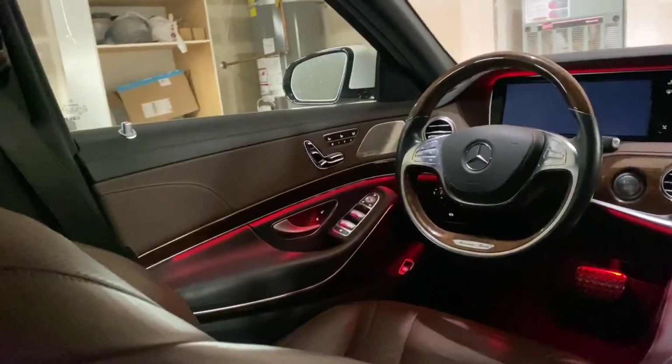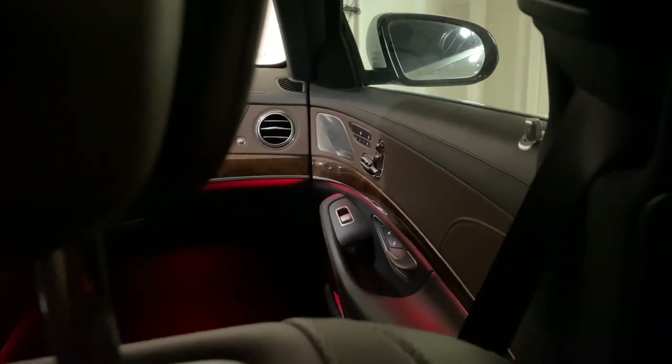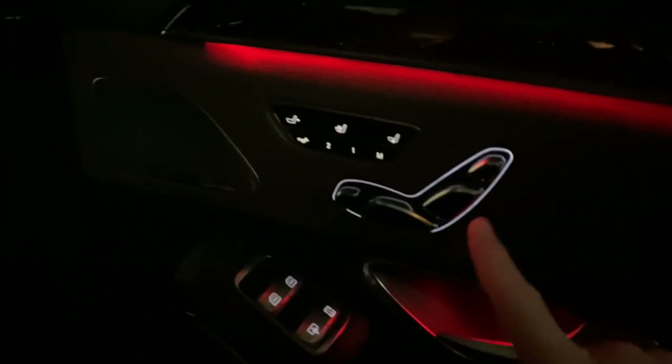The ambient lighting looks very nice and you can choose from a lot of colors. Everything is lit — the footwell in the front and back, even near the brake pedal — it's like you're in a nightclub.